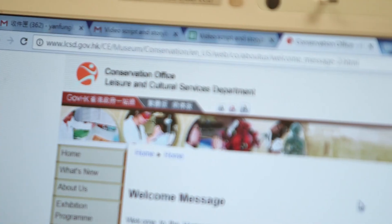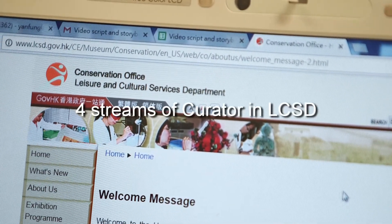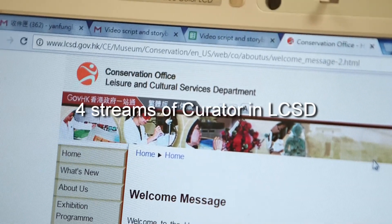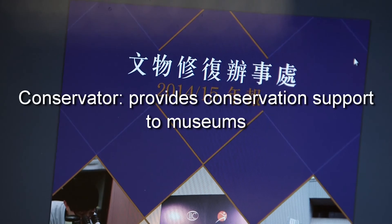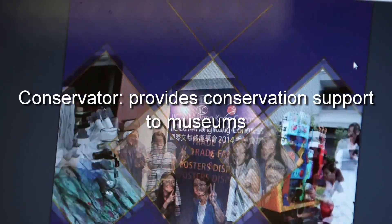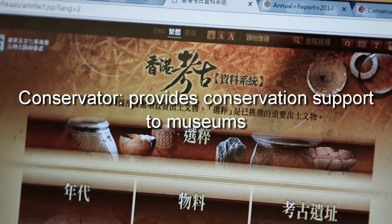After my PhD graduation, I worked as an assistant curator at the conservation office in LCSD. There are four streams of assistant curator. Besides those who help organise arts, science and history exhibitions, there are conservators who provide conservation support to public museums. I belong to this stream.